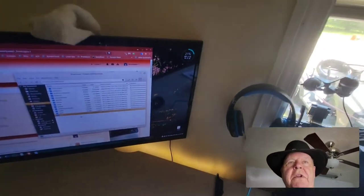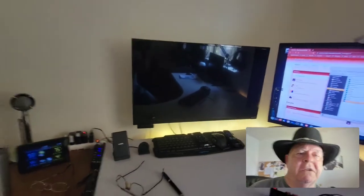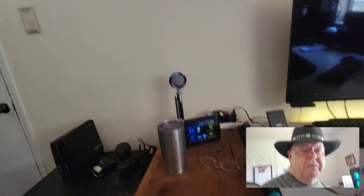I do have to reboot it every once in a while when I do something major to it. That's the main computer. We have the secondary computer that I use for experimentation and playing with Linux. All these machines in the office run Linux — I haven't used Windows in five years, I think.